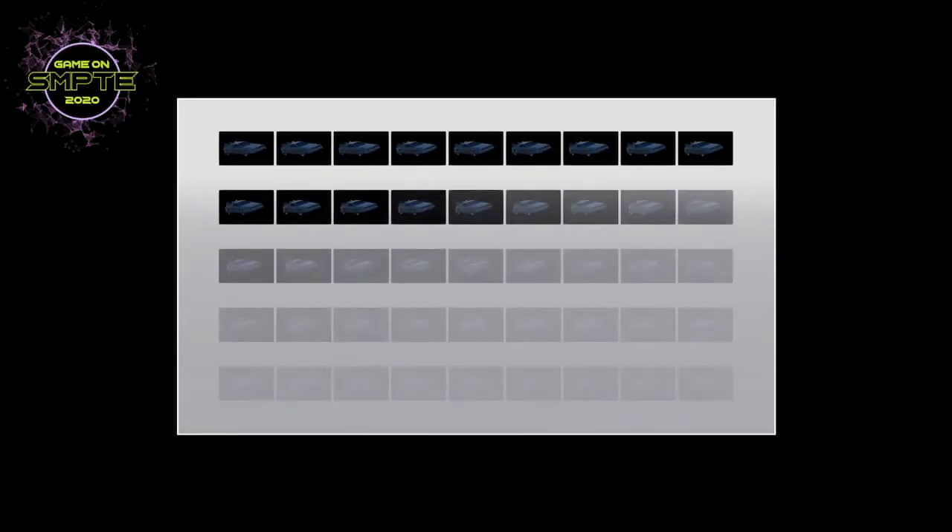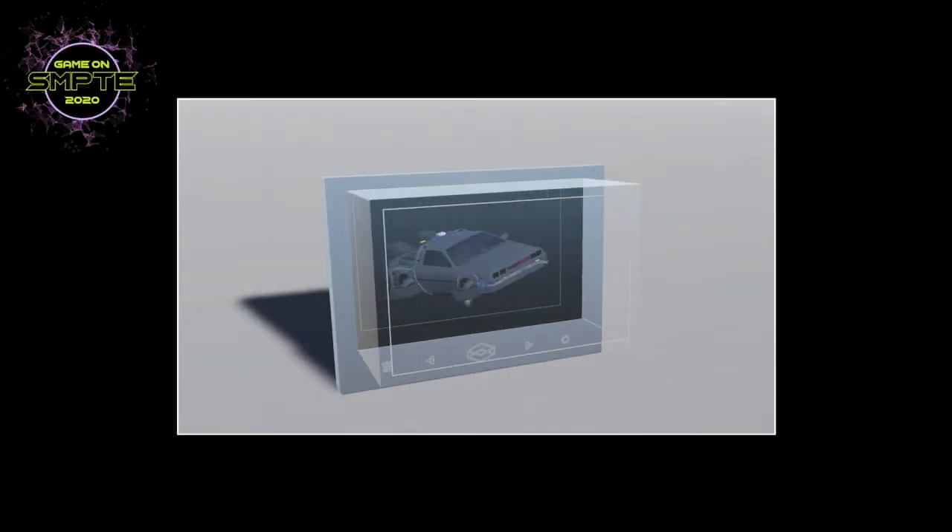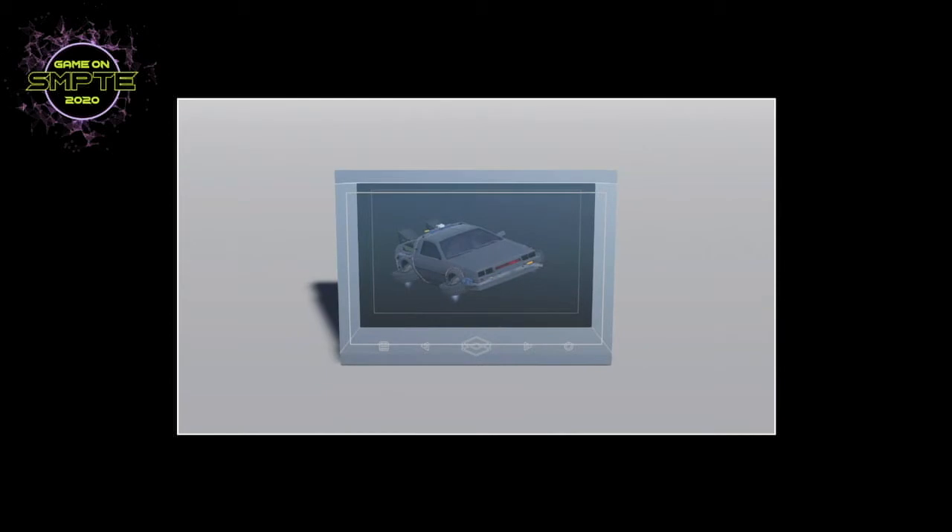Starting in 2018, we launched a line of displays called the Looking Glass displays. These are light field displays that work together with software to render holograms in real time from a virtual scene and bring that into a room so a group of people can see holographic imagery.